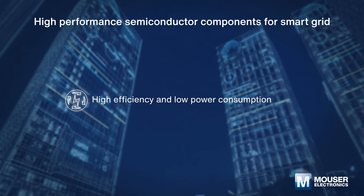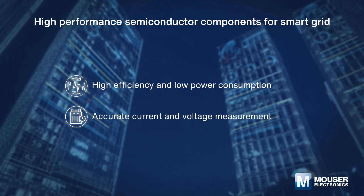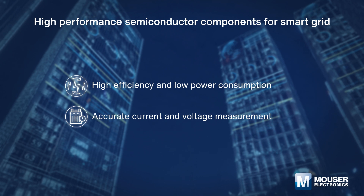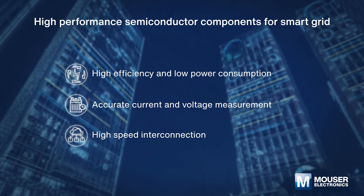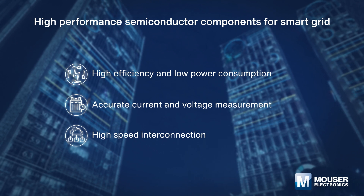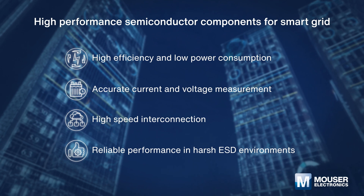Remote power distribution requires accurate current and voltage measurement for the electronic control unit. High-speed networks can supply real-time data, power-efficient hardware and firmware can extend battery life, and reliable performance in harsh ESD environments is also a must.